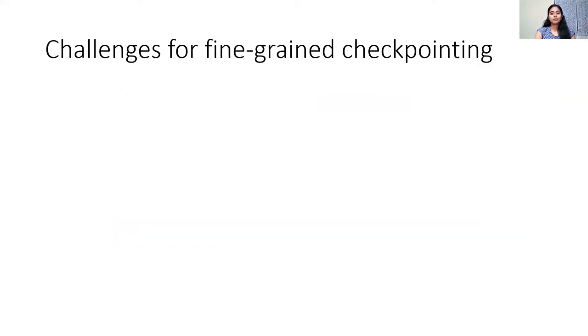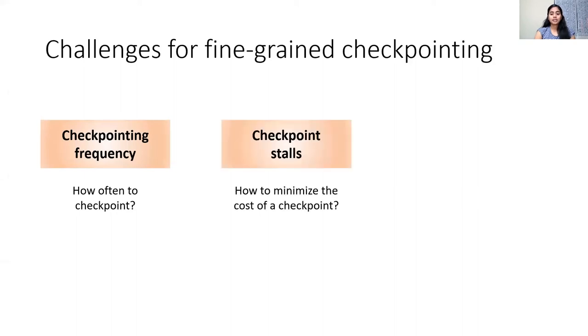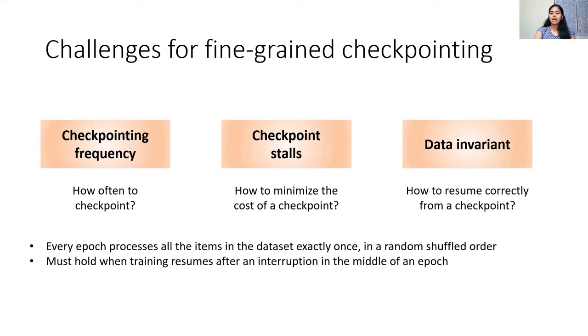Performing fine-grained checkpointing at iteration boundaries poses several unique challenges in the DNN world. The first is identifying when to perform a checkpoint. Second, how to minimize the cost of each checkpoint. Finally, how to maintain the data invariant when resuming training from a checkpoint. The data invariant in DNN training is that each epoch processes the entire dataset exactly once in a shuffled order. If checkpoints are taken at iteration granularity, we must ensure that the data invariant holds when training resumes from the middle of an epoch.